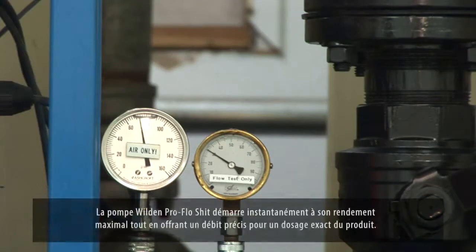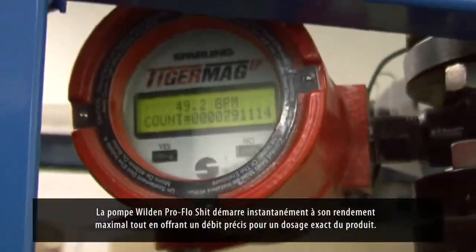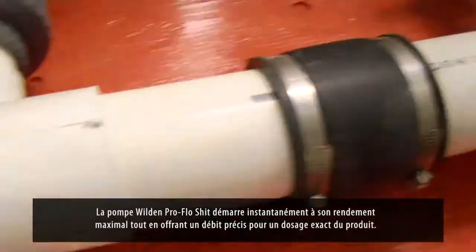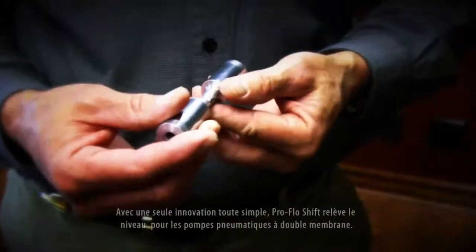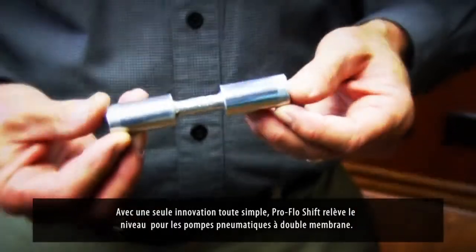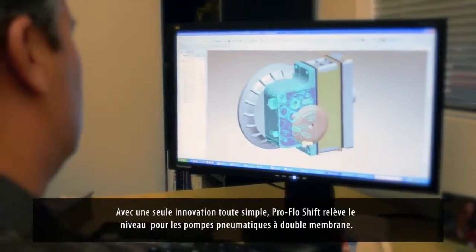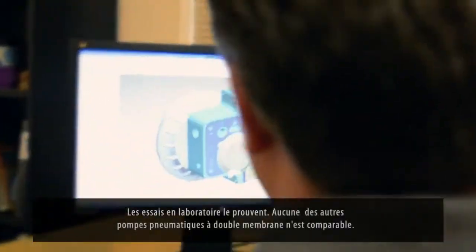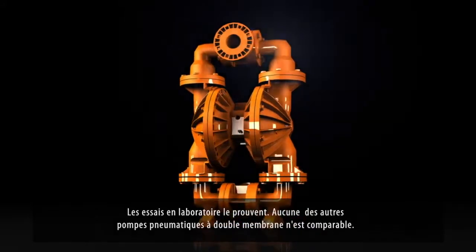Wilden's ProFlow Shift starts instantly, with maximum efficiency, while providing an accurate flow rate for precise product control. With just one simple innovation, ProFlow Shift has set a new standard for air-operated double diaphragm pumps. Lab tests prove it. No other air-operated double diaphragm pump can match up.